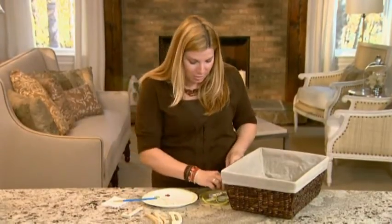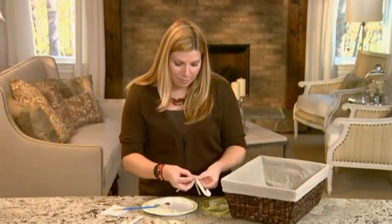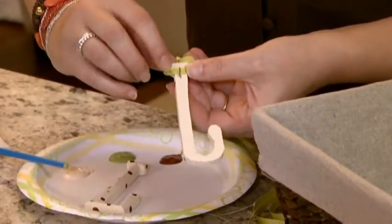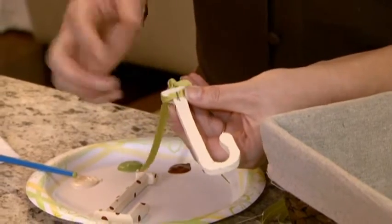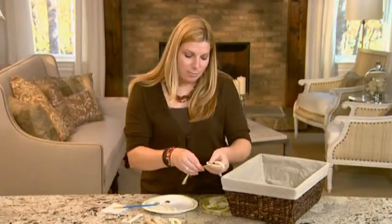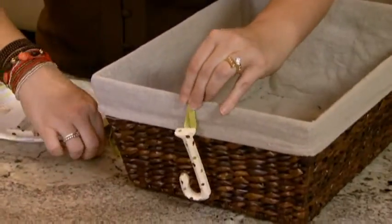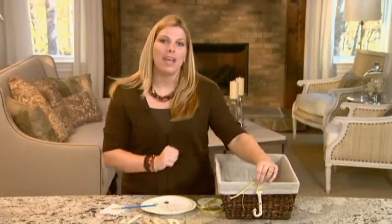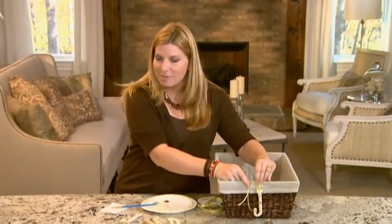To attach our letters to our basket, I was lucky enough that there was a staple already on the back of my letters — that's how they hung them in the store. Pry that staple up, slip a piece of ribbon right through there. If you don't have a staple, you can put one in with a staple gun. Tie some ribbon through there, put a nice little knot, and then just take a needle and thread and tack this right into place. There we have a perfect place to put your stuff, and we know exactly whose stuff is supposed to go in there.